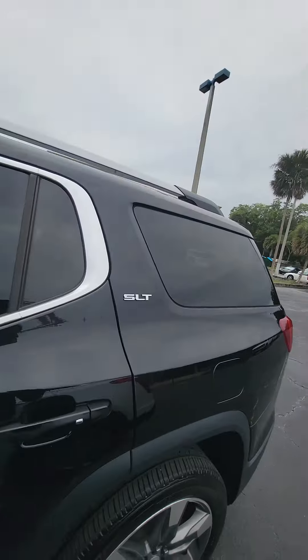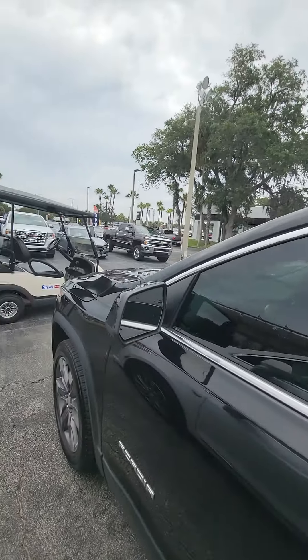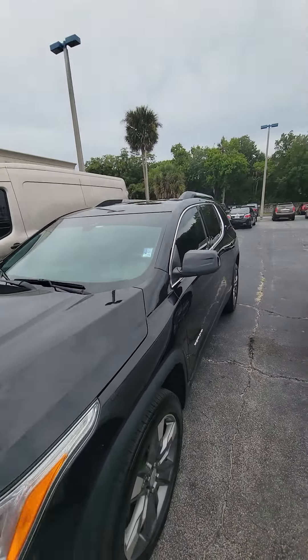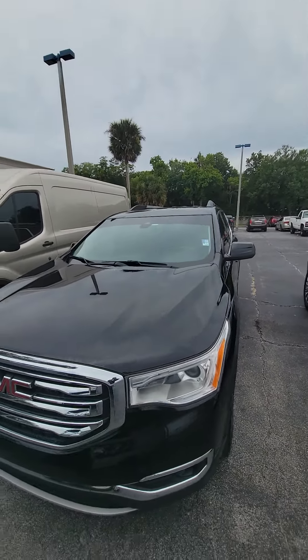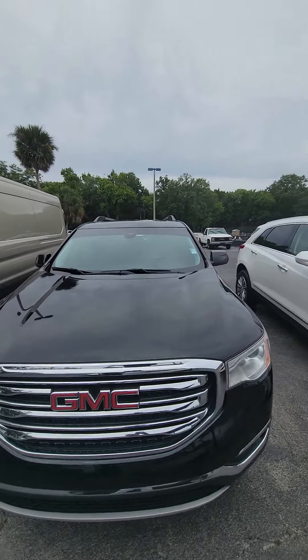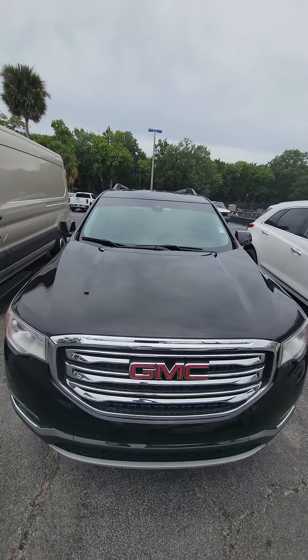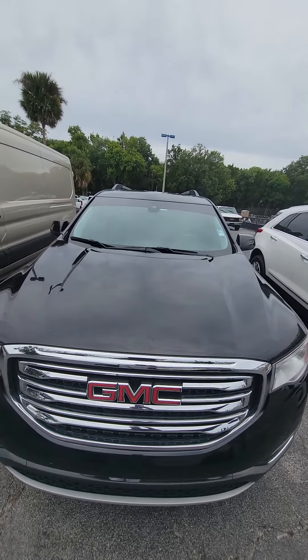If you have any questions about this beautiful vehicle, please do not hesitate to give me a direct call at 386-236-5128. This is a 2017 GMC Acadia SLT, mint condition inside and out. If you have any questions, please give me a call: 386-236-5128. My name is Maurice.